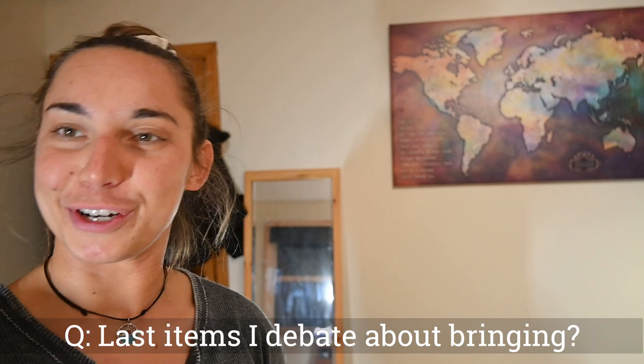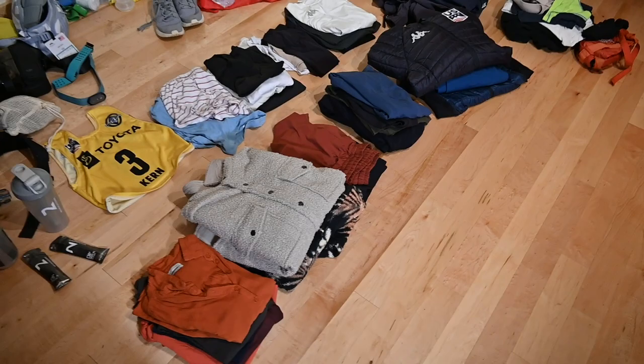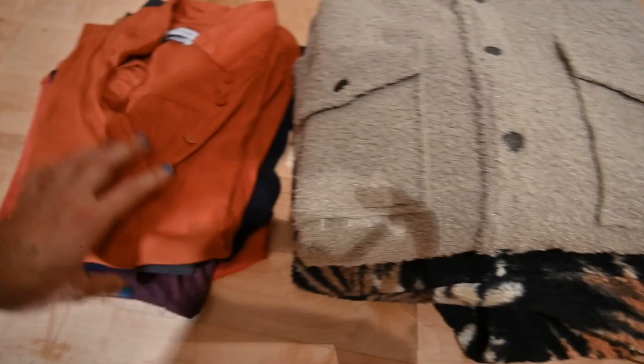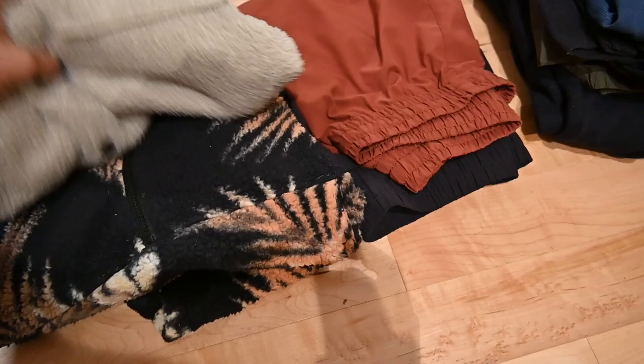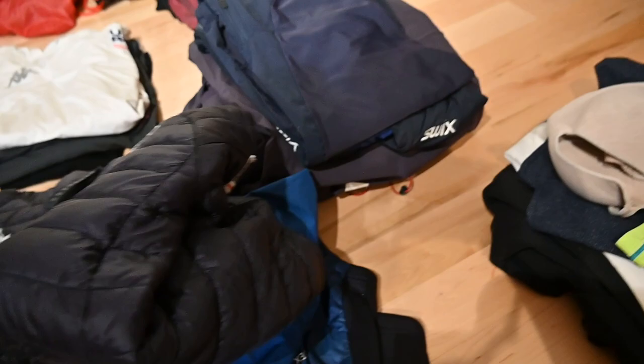Another great question: what are the last few things I debate about bringing? A lot of it comes down to weight. For clothes — which isn't actually the majority of the weight, that's gadgets, supplements, and boots — I'm going with four normal shirts, a casual t-shirt, a nice fleece, and a flannel fleece to stay cozy in hotels. Two pairs of running shorts, two pairs of leggings, two pairs of sweatpants for downtime. A lighter puffy coat, a rain jacket, a puffy vest for layering on cold days, and warm-up pants while we await our race suits in Europe.